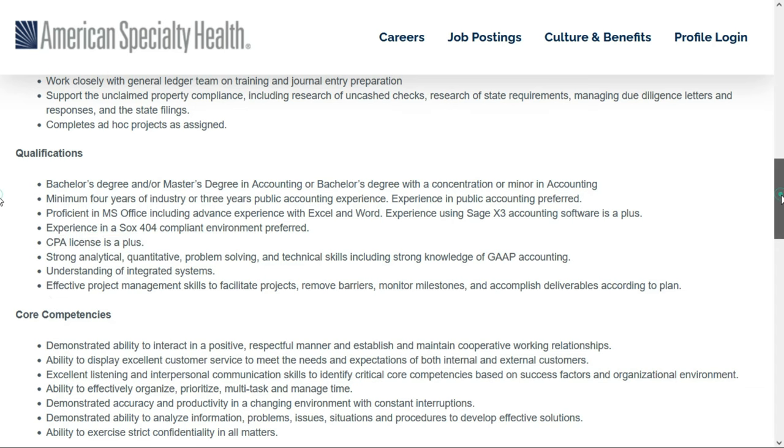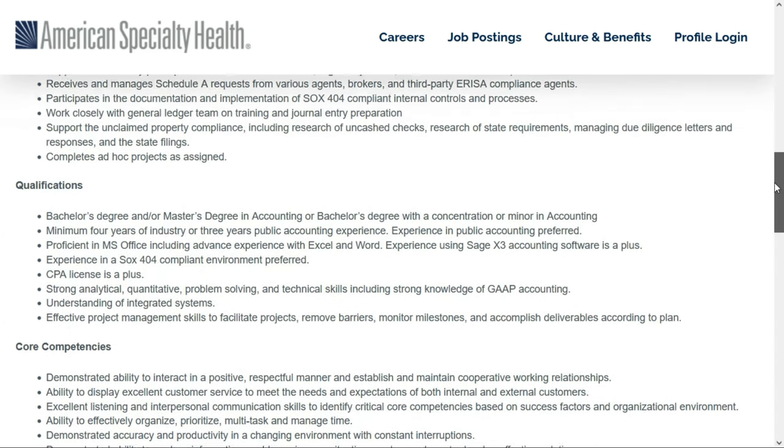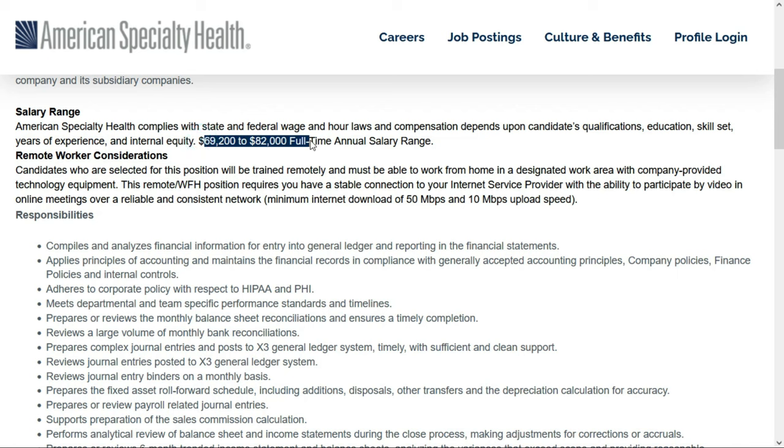It's preferred you have experience in a SOX 404 compliant environment, and it's a plus if you have a CPA license. If this job paying $69,200 to $82,000 plus all equipment provided interests you, this is job number two — find the link in the description below this video.